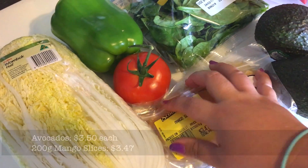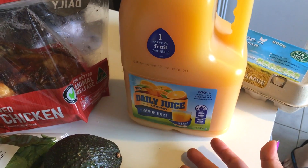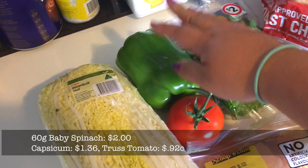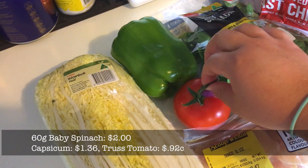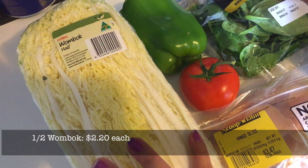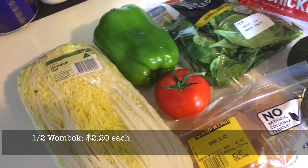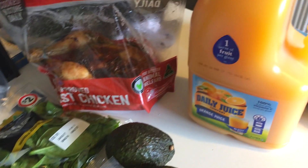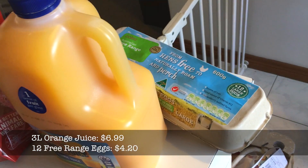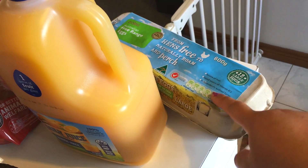And some baby spinach, green capsicum, a truss tomato from Mr. Moose, half a wambok for next hotpot night, and apparently this orange juice, and these eggs for pancakes tomorrow.